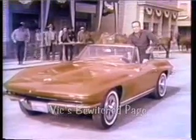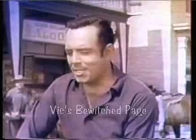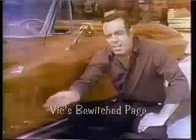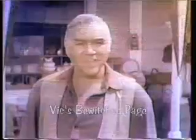This is the '65 Corvette Stingray. Looks like it means business, and it does. These new functional side vents help cool the engine, and new this year — disc brakes all around. Try the '65 Corvette. Put yourself in the cockpit and find out why they call it Stingray. You'll see what driving a real sports car is all about.